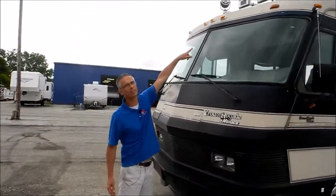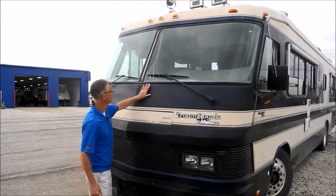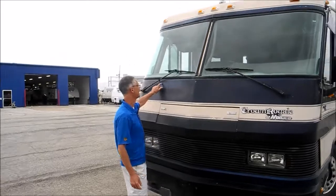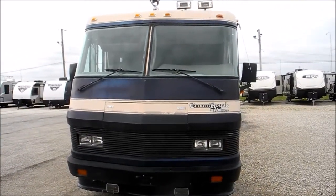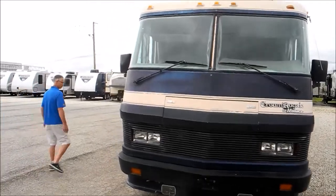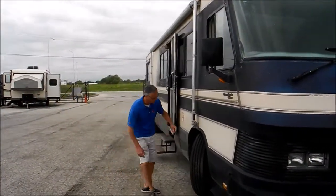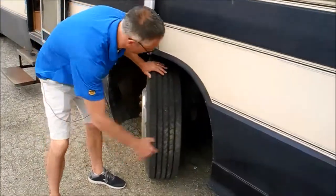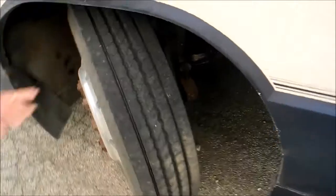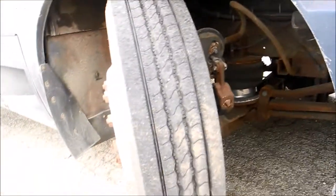It's got two big air horns and a spotlight — good stuff. This front part of the fiberglass has got some cracks in it, probably just from heat sitting out in the sun. The tread looks good, and there's a big airbag and air brake-style suspension, so it's a real heavy-duty setup.